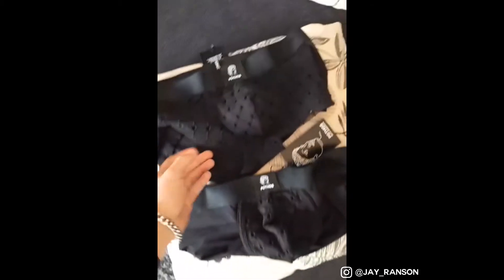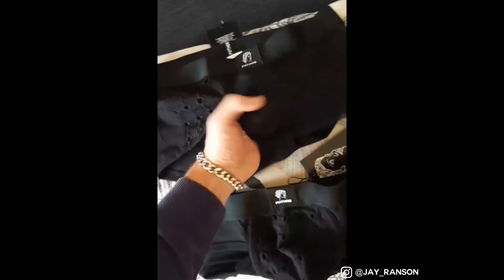So unboxed we have a jockstrap — nice — and some boxers which are actually quite see-through. That'll be interesting on my next photo shoot.